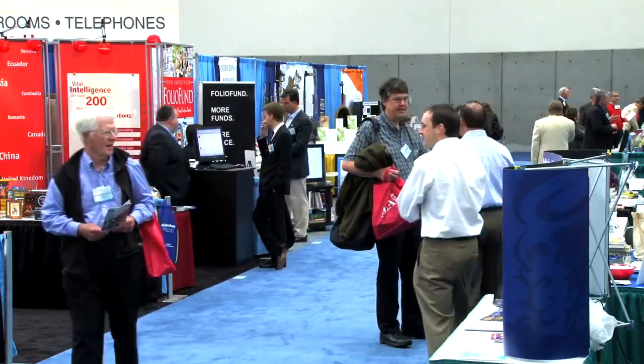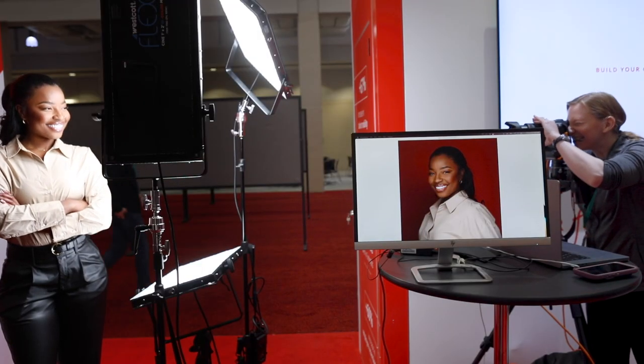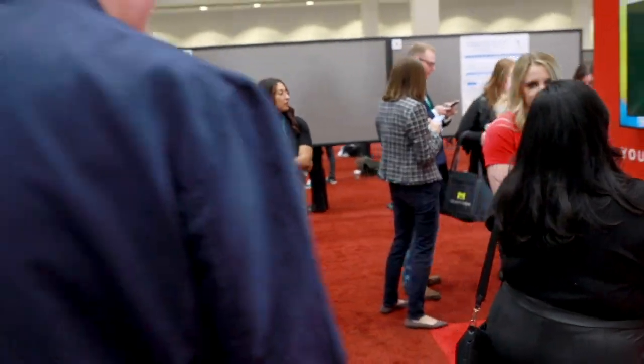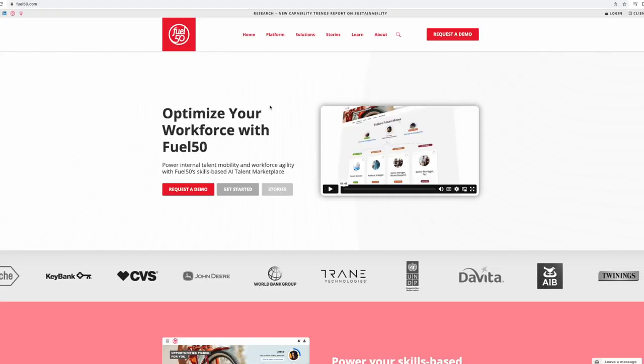At trade shows, it's always a fight for attendees' attention. Engaging Vail Fucci Photography to provide a headshot station as part of your conference booth will drive traffic to your location, provide your team the opportunity to engage interested participants, and provide those participants a valuable benefit that will be linked back to your company's branding.